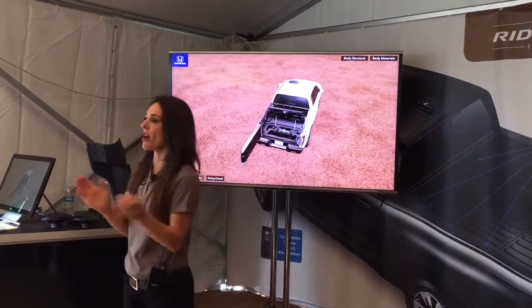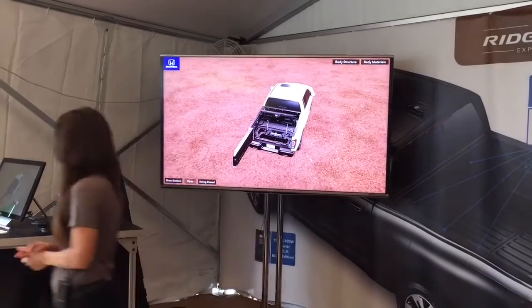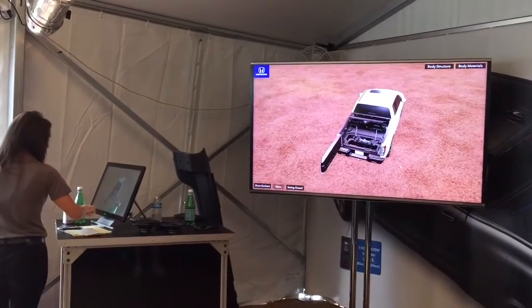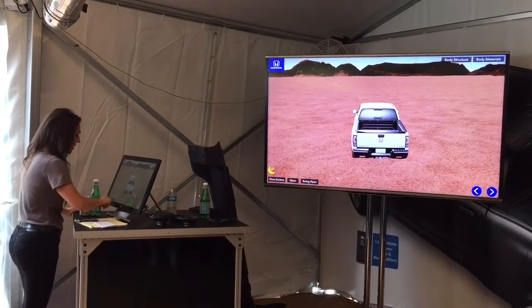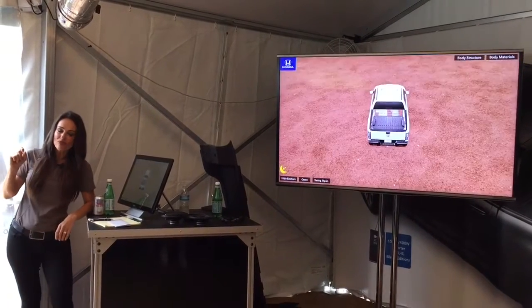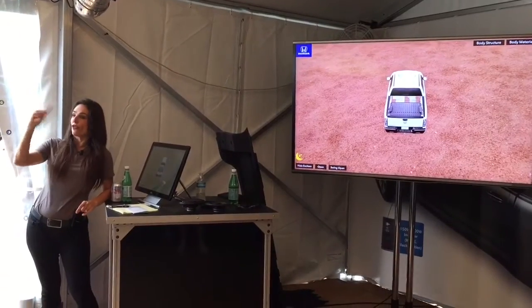Okay, so we're going to have this awesome tailgate party. What else would make it so much fun? Music, exactly. Well, we have an in-bed trunk audio system — we have the world's first.